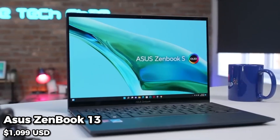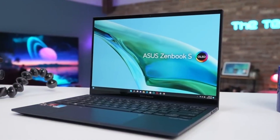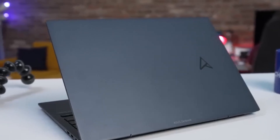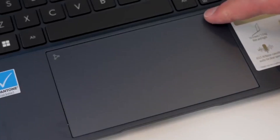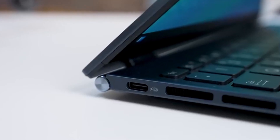At number 3, we have the Asus ZenBook 13. This laptop boasts a 13.3-inch Full HD display, an Intel Core i7 processor, 16GB of RAM, and a 512GB SSD. It's also incredibly thin and lightweight, making it perfect for students who are always on the go.